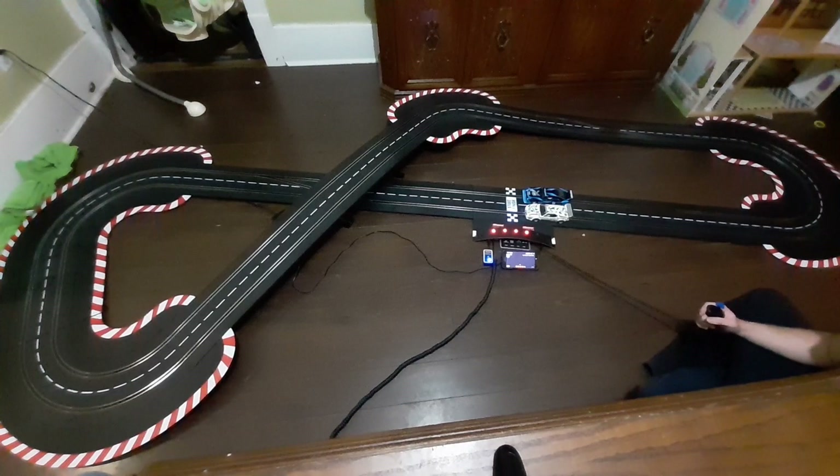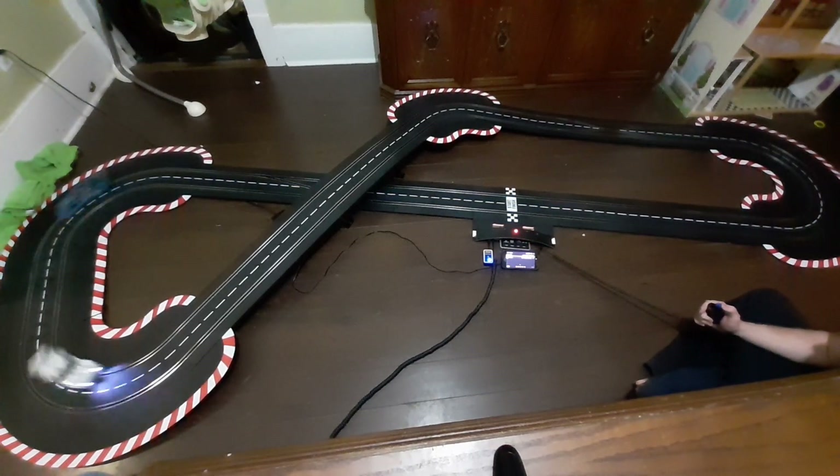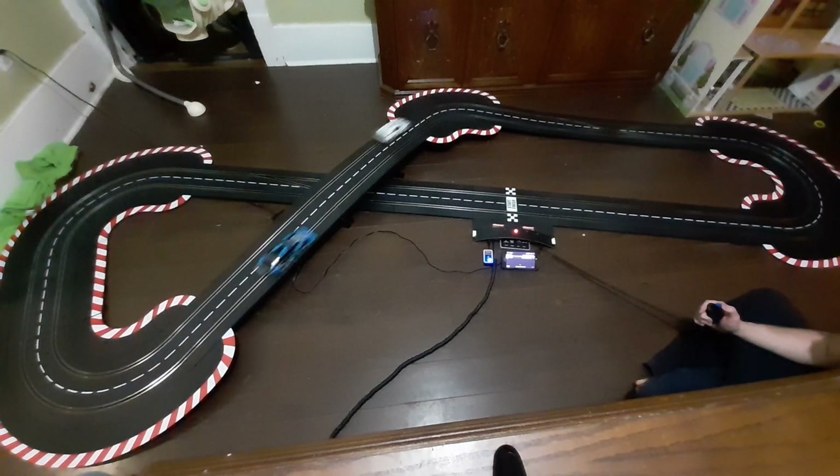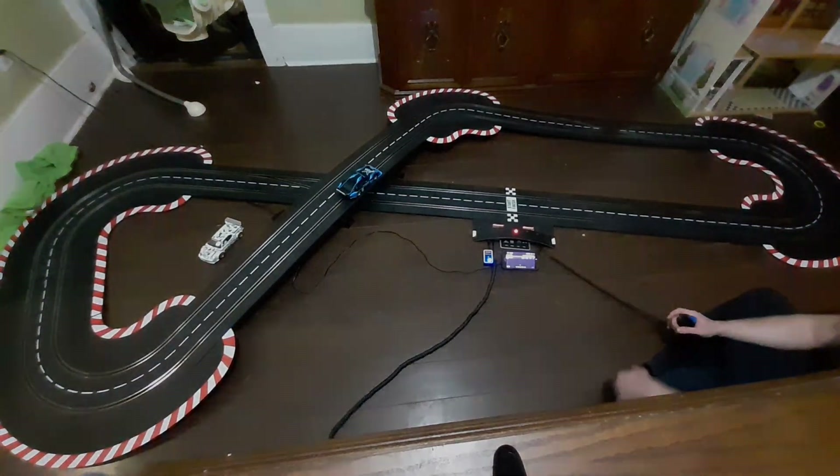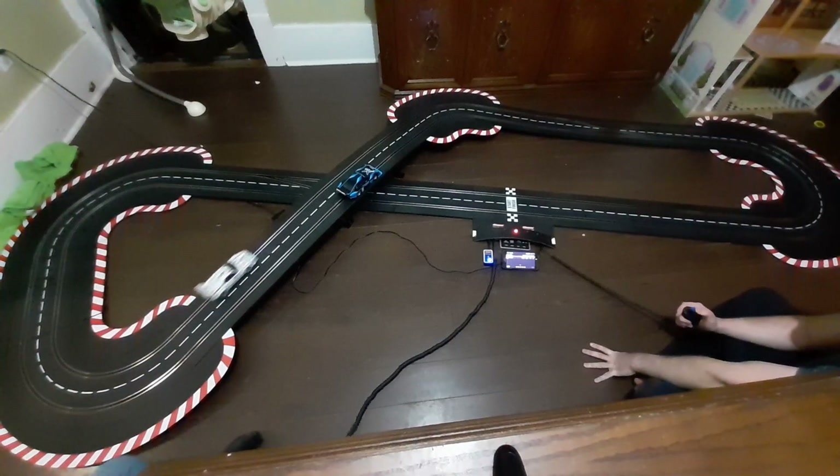So for $550 — an extra hundred dollars — you can upgrade to the 1/24 scale cars. These are night and day; we actually prefer 1/24s. I know looking at this you're like, wow these are a lot slower than the 1/32s, and they are.